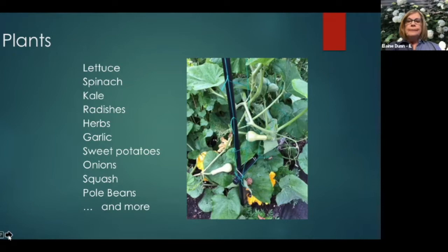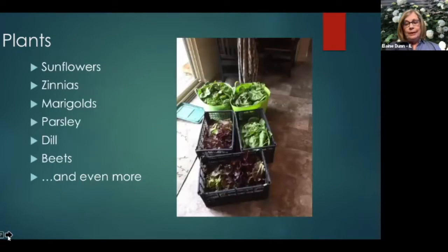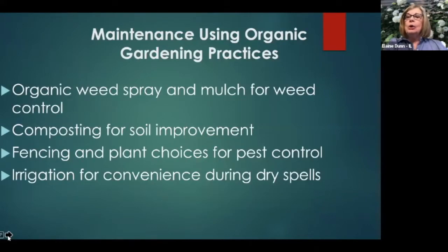We also grow various herbs. In the summer, pole beans pretty much dominate the garden — they grow over your head. Here you see greens that have been brought in to the food pantry for distribution. With so many greens coming in, people started asking for salad dressing, so a couple of our local grocery stores gave us a nice supply. We planned organic weed spray, mulch for weed control, compost for soil improvement, fences and plant choices for pest control, and we put in irrigation for convenience during dry spells.